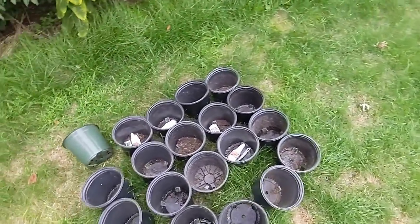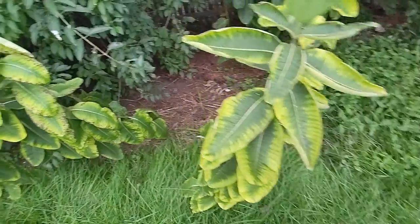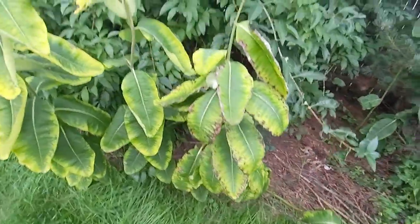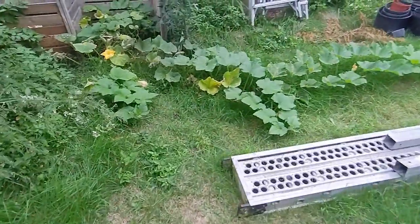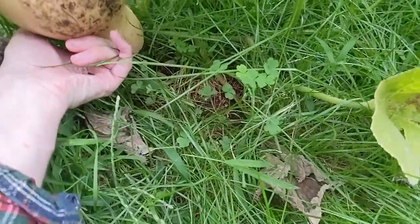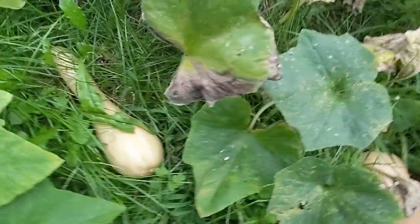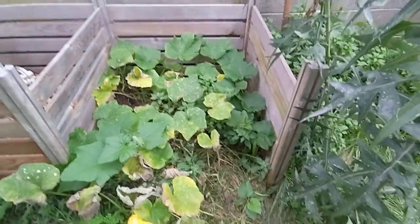Got our milkweeds here still hanging on — they haven't quite broken open their seed capsules yet but we'll get there. Then we got our volunteer squash of course. This one looks like it's ready — it's getting attacked — but look at this long one. These squash are still holding on.